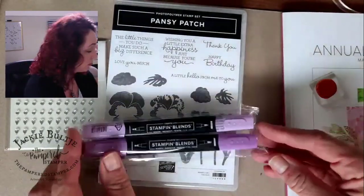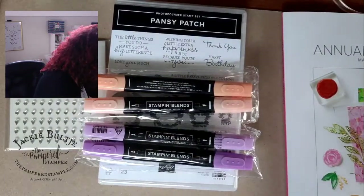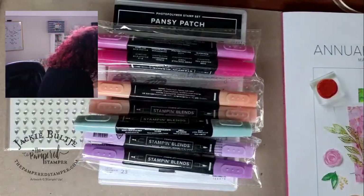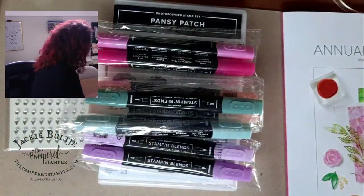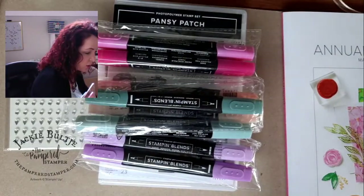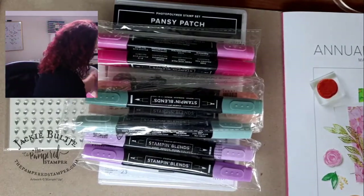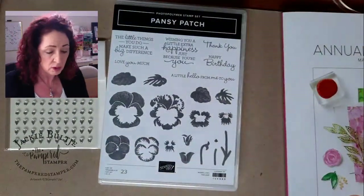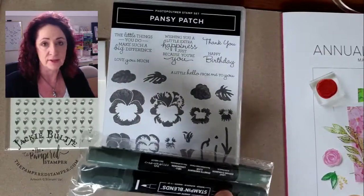Here are new in-color blends — the Fresh Freesia blends, Pale Papaya, Polished Pink, and one Light Soft Succulent. I was wondering if I had the Evening Evergreen and I found it — yes, I have them all. The in-colors all come with blends, which is wonderful.